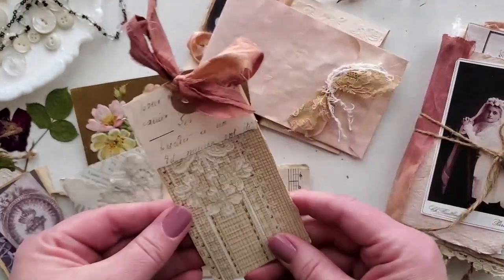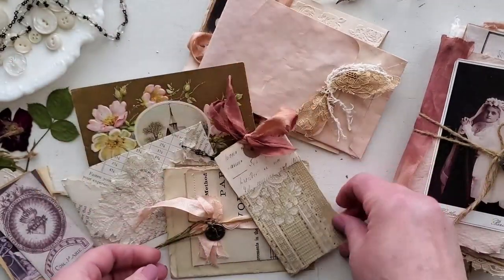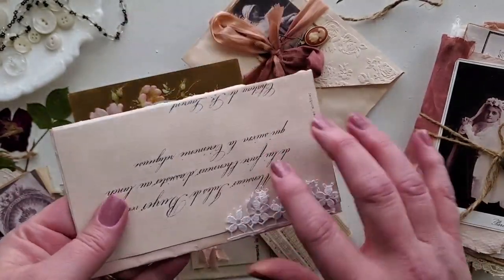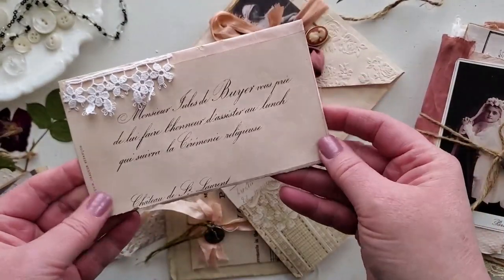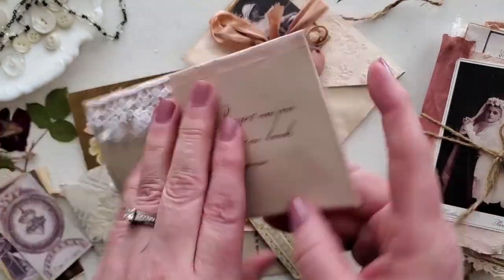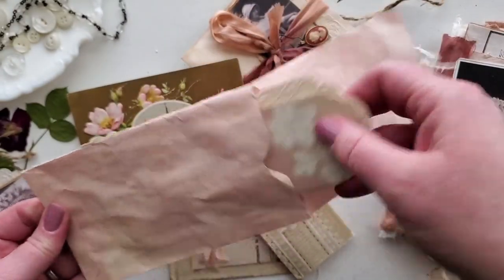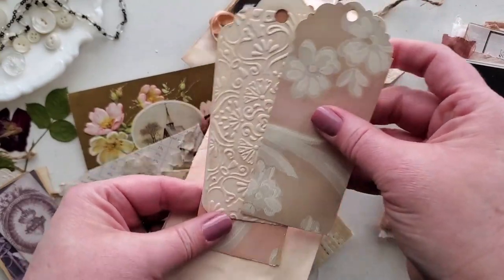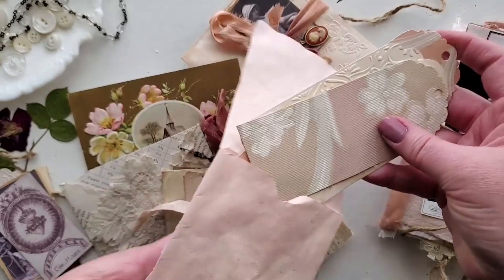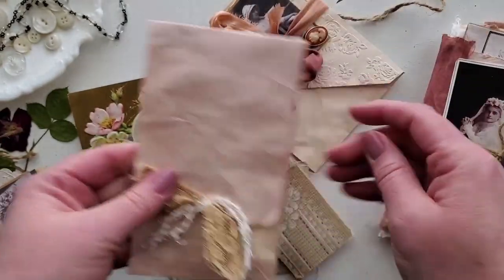This is a vintage wallpaper tag that I made. Then this little envelope is an avocado-dyed envelope, and I just put some Graphics Fairy script there, a little bit of lace, and then it opens up. Inside I just put a few little wallpaper tags and an embossed tag, which was actually a nice size for those tags.